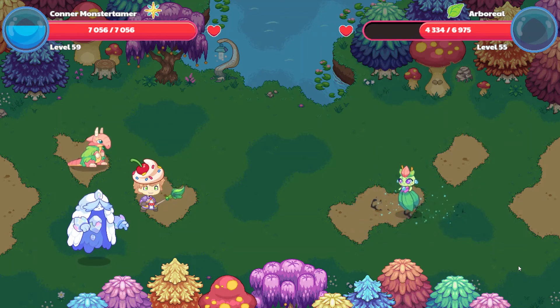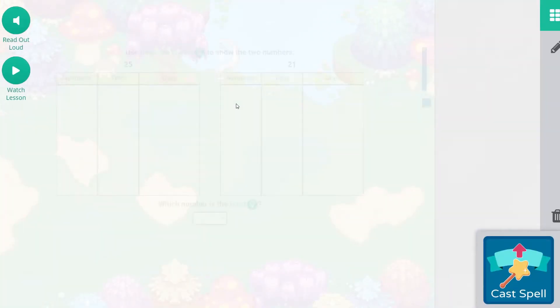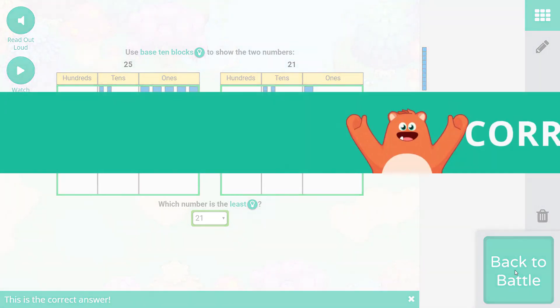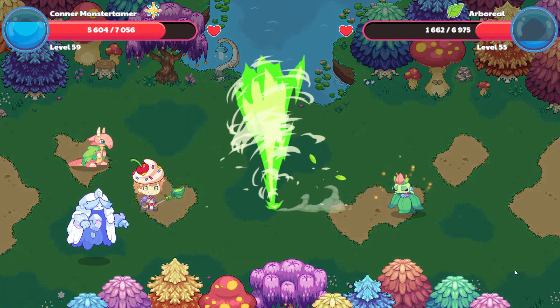26 and 41 — another spell power bonus, that's awesome. Arboreal's using Forest Hurricane — 1,452 points of damage with spell power bonus as well. Falling Star Smash — here we come. So 25 is going to be two tens and five ones. 21 will be two tens and one one. It's still asking for the least, so let's move these over. Remember you can have it read to you: use base 10 blocks to show the two numbers, 25 and 21 — which number is the least? 21 is the least. Remember you have the option to have it read to you — use that, use the strategies you need. If you look at something and it doesn't make sense, watch those lessons. Make sure you are learning the content and doing your best.